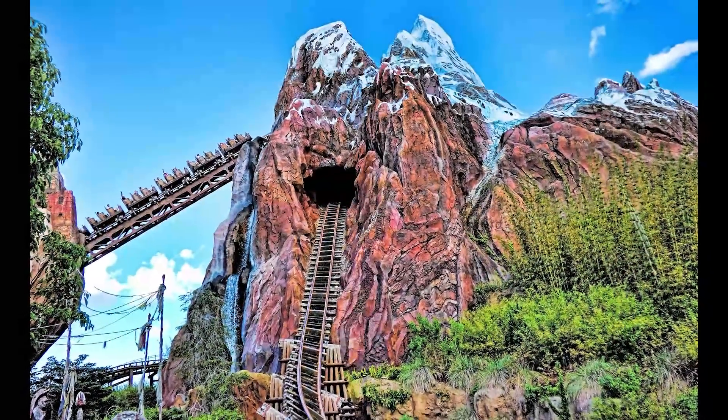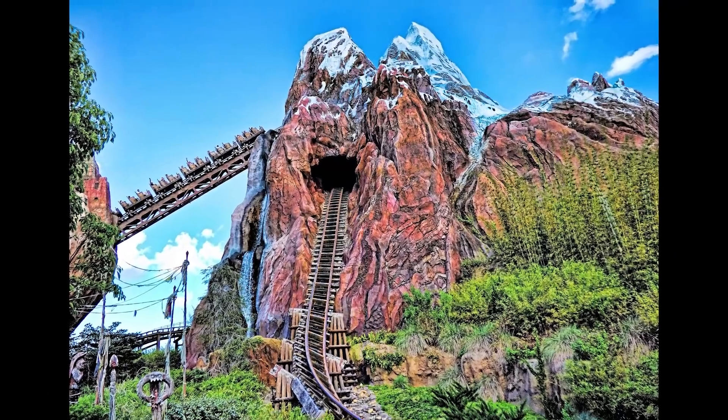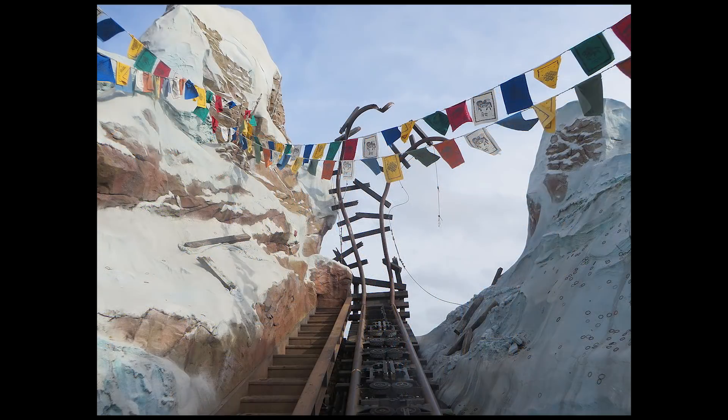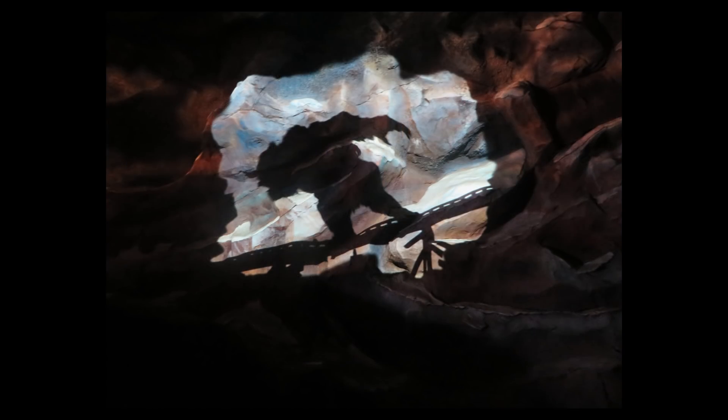Expedition Everest at Animal Kingdom takes this one step further. This ride contains two lift hills and two reversing sections. All of these elements allow the train to be stopped if need be, with the reversing section stopping the train as part of a normal ride experience. By building a stop into the ride's theme, there is yet another added point of flexibility. If a train in front of you is occupying the next block section, the ride simply holds your train longer than usual. Once it's clear to go, the train is released.